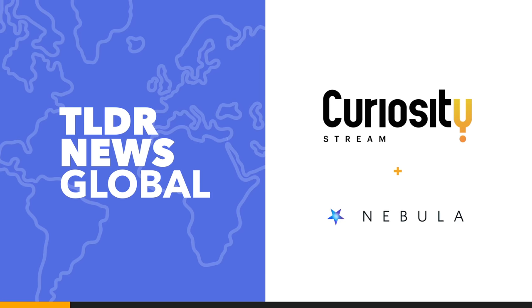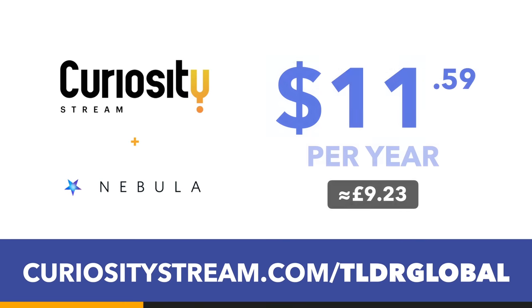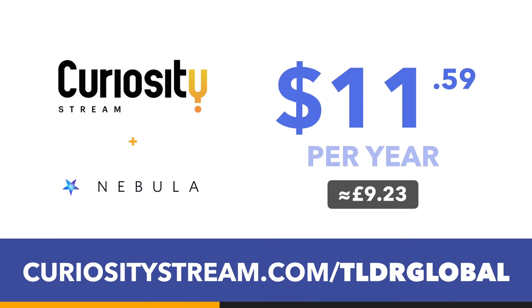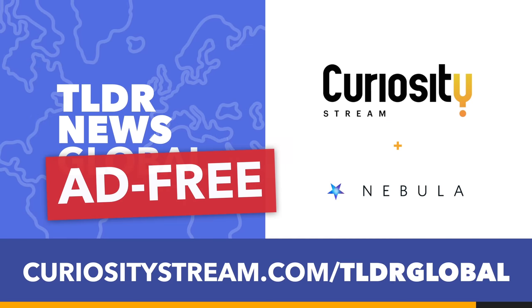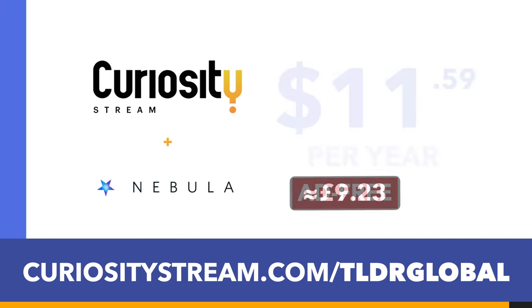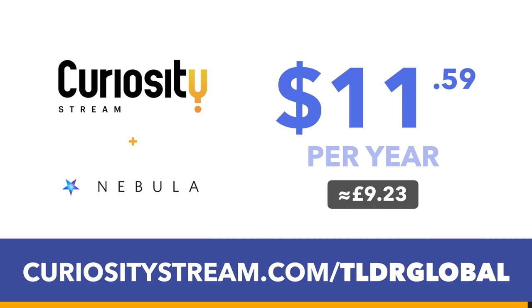This video was brought to you by CuriosityStream, which is, just for this week, at its cheapest price ever of $11.59 a year. Get access to bonus TLDR content and all our videos and podcasts ad-free by signing up for the CuriosityStream Nebula bundle. It's linked below.